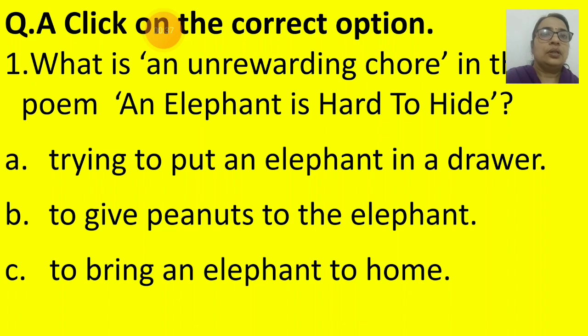First question. As you know, children, you have to click on the correct option. Since it is an online exam, you have to click on the correct option. You have done it before, so it will be quite easy for you now and you all are comfortable, I am sure. So let's see the first question: What is an unrewarding chore in the poem 'An Elephant is Hard to Hide'? Three options are given — A, B, and C. Read all the options carefully, think about the answer, and then click on the correct option.